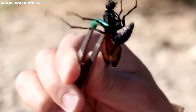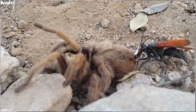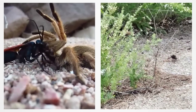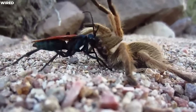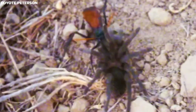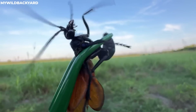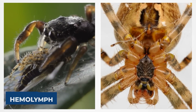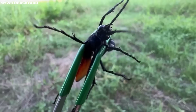Adult tarantula hawks have a sweet tooth for nectar, but it's only the females who get into intense battles with spiders. They sting the tarantula with a sharp, curved stinger, pumping venom that paralyzes the spider but keeps it alive. The helpless spider is either trapped in its own burrow or dragged to the wasp's nest, where the female lays a single egg on its body. When the egg hatches, the baby wasp burrows into the spider's belly and starts chowing down on the still-living tarantula, beginning with its hemolymph and then moving to body tissue, eventually emerging as a full-grown tarantula hawk.